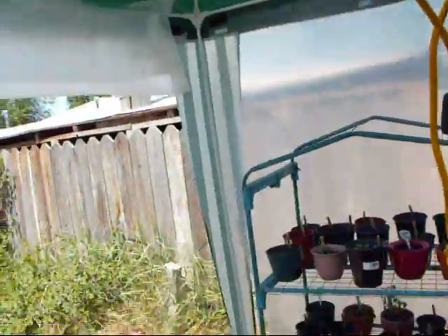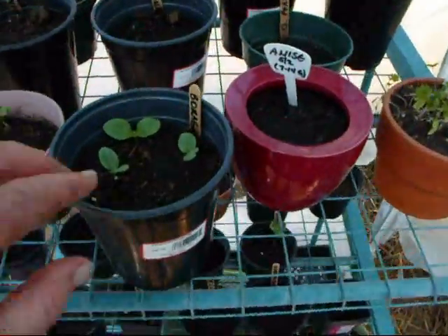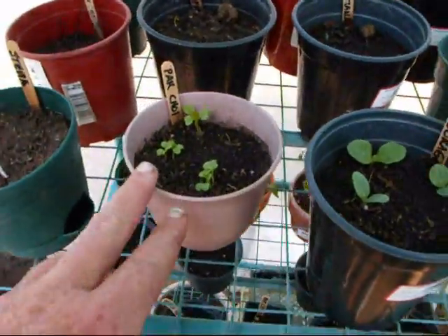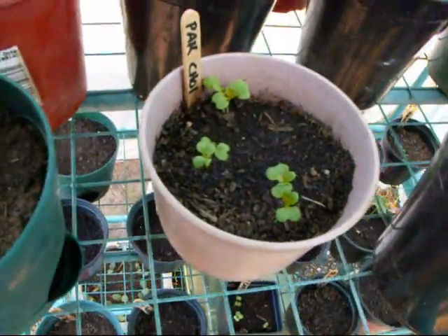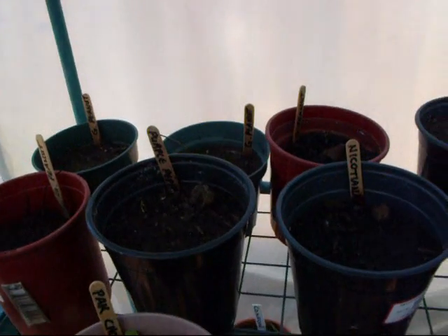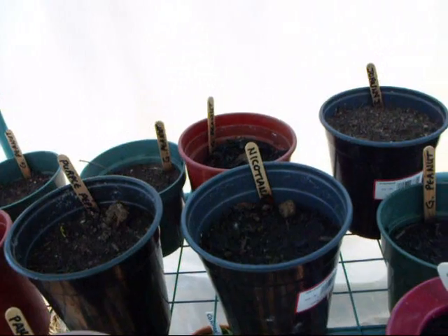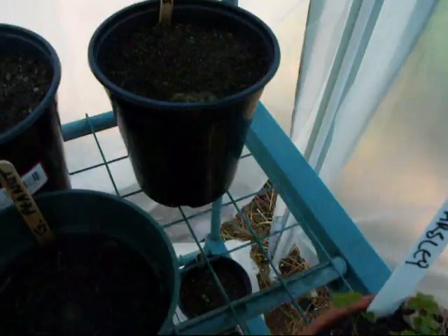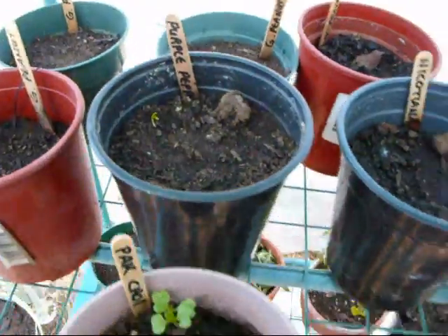What do we got growing in here? We got some borage flowers — you can eat those, the flowers taste like a cucumber. Some bok choy. Some stevia that hasn't started yet. Giant peanuts — again, they're not coming up. They've been in there for two months maybe now and nothing happening. Probably repot those with something else. Johnny jump up. Some leeks — there's little leeks starting in there. Some purple pepper there.